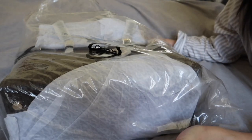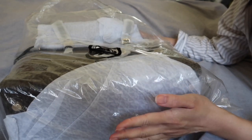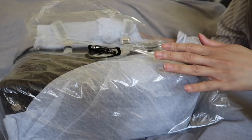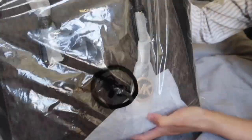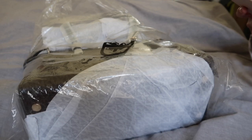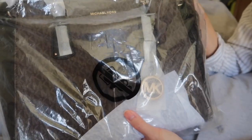Hello guys, today I'm going to reveal this bag from Michael Kors. I got this as a gift for my mom, but I'll also use it as my carry-on bag when I go home on vacation, because it's too big for my check-in bag. This is the Michael Kors Voyager tote shopper — I think this is the medium size. It's not as big as I thought, but it's just right.